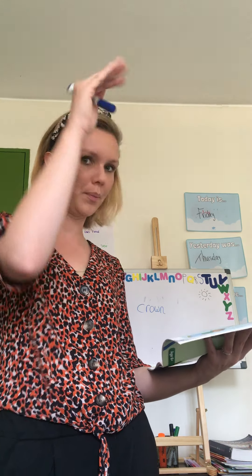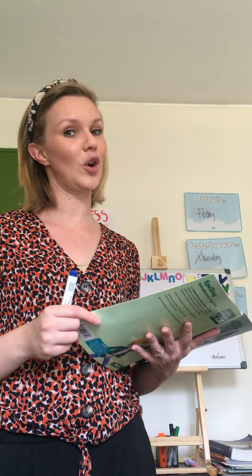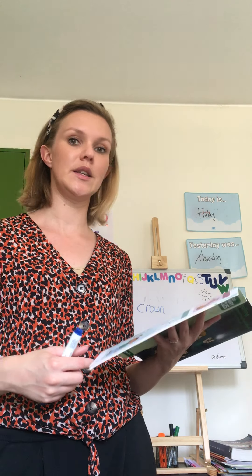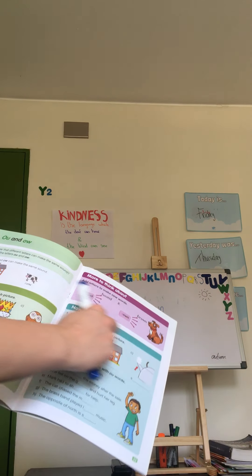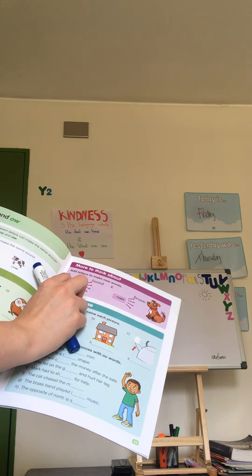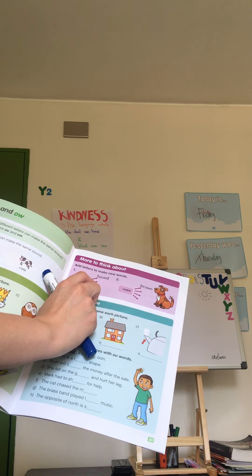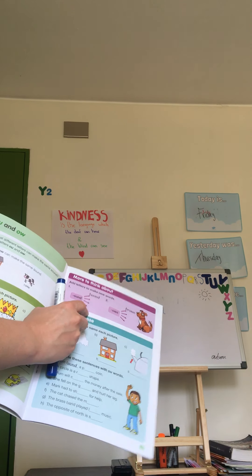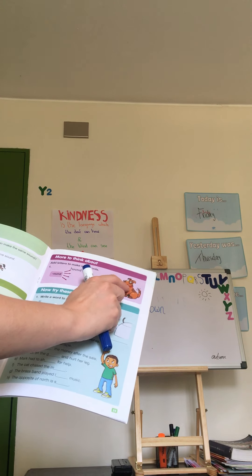After that, you will complete some sentences. The first one: 'He drove too fast ___ the hill.' Would it be 'up the hill' or 'down the hill'? Since we are talking about the 'ou/ow' sound, it would be 'down the hill.' And when you look outside, the trees are getting which color in autumn? Some leaves turn brown, so you fill in 'brown' on the line.